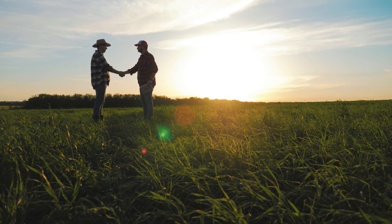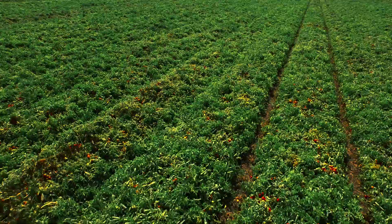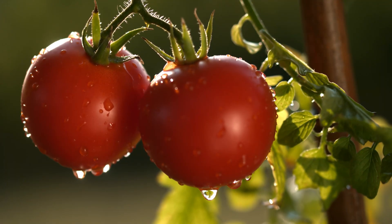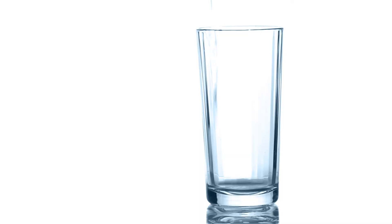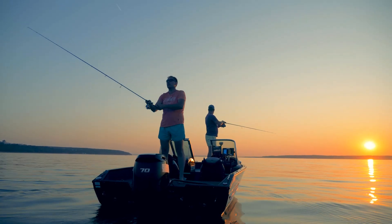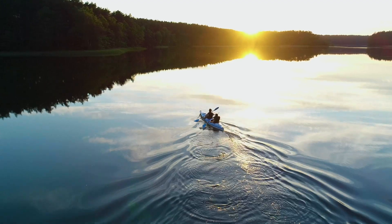We want to work with farmers and landowners on helping keep soil on their property, because they don't want to lose the soil either — that hurts their production. Having clean water does not only benefit the fish, it benefits us. This is our drinking water, this is where our livestock gets water, this is where we swim and we fish, and we take our kayaks and go for a ride down the river.